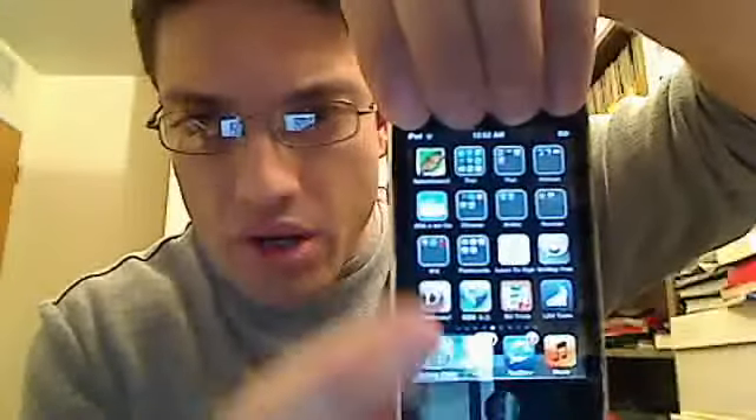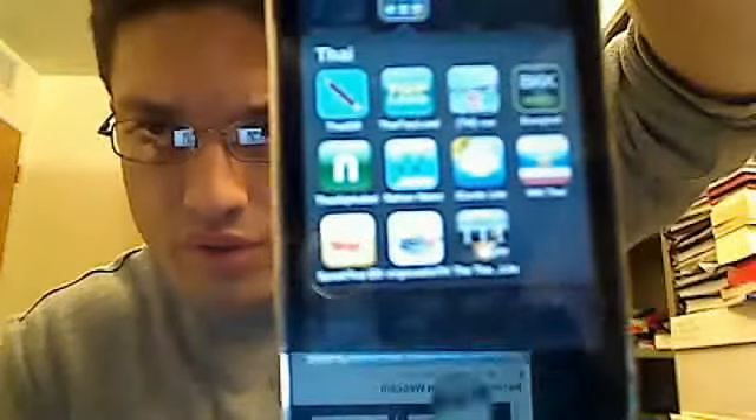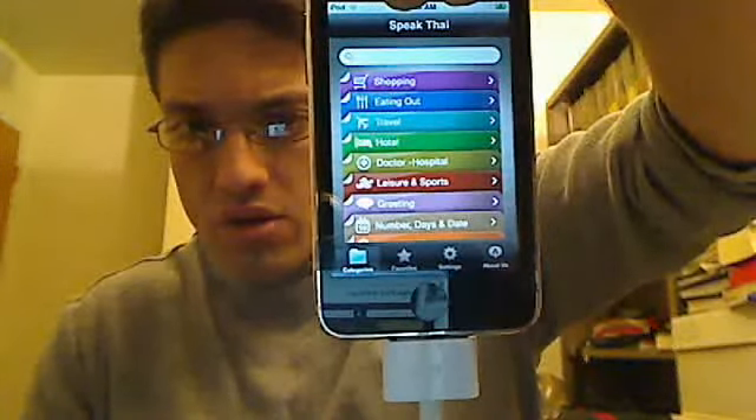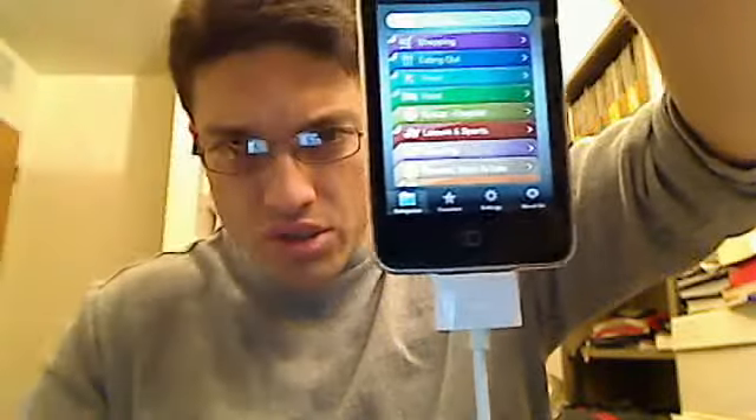I also have a couple of apps on my iPod. I created a folder for Thai and I have these apps: Thai QR, Top Loan, and others. But I think the best one is Speak Thai, which has categories like Shopping, Hotel, Greetings and things like that. You have all these options and you just choose one and go for it.